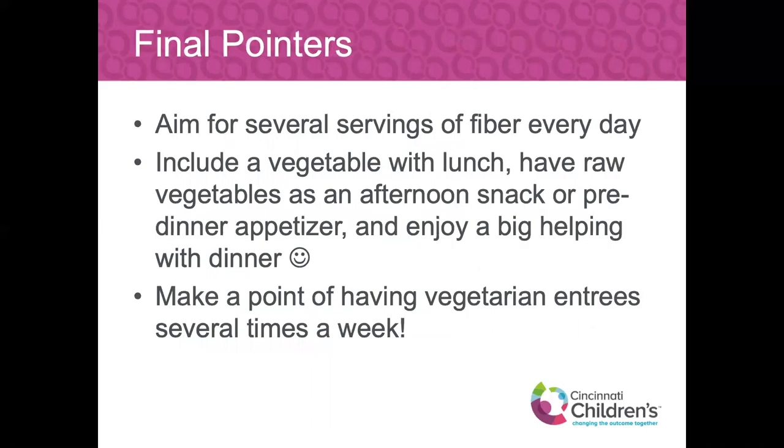Some final pointers: aim for several servings of fiber every day and try to space it out throughout the day — getting all your fiber at one time is not really helpful for the gut to break down. Add in those colors from fiber-rich fruits and vegetables. Including a vegetable at lunch, having raw veggies as an afternoon snack or pre-dinner appetizer, and enjoying a big helping with dinner is a good way to cap off your day. Making a point to have some vegetarian entrees throughout the week will get you into that lower-calorie, high-fiber realm. Dipping into plant-based varieties will also get you that fiber.